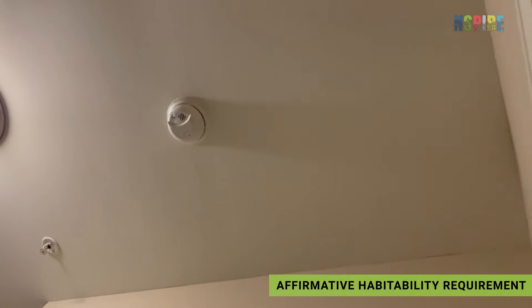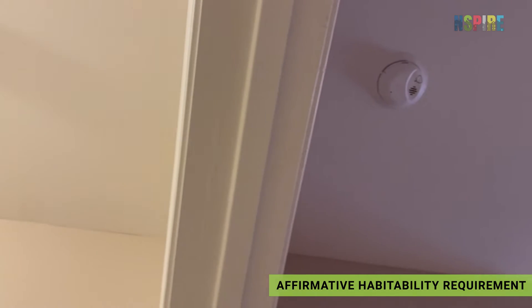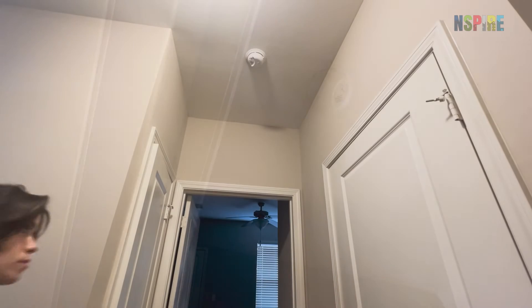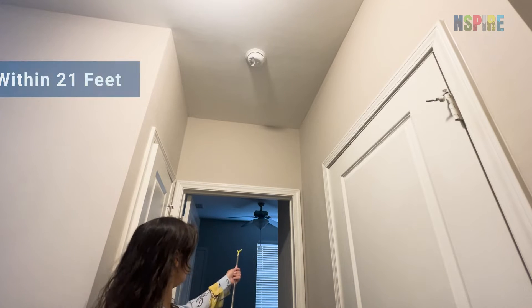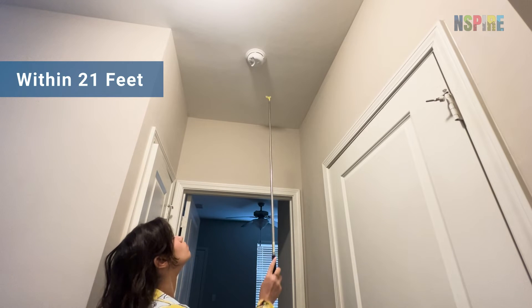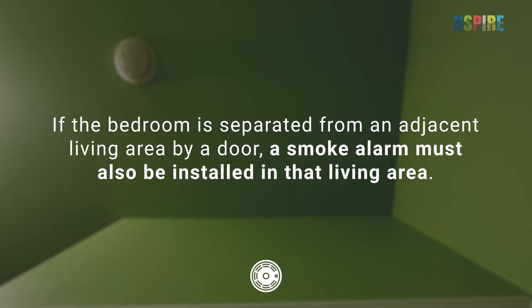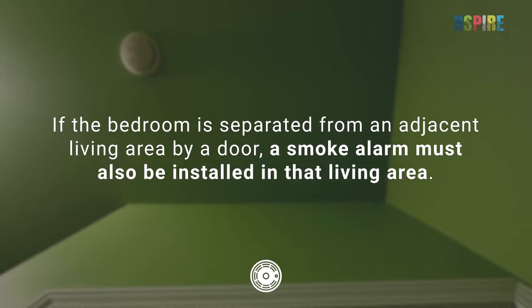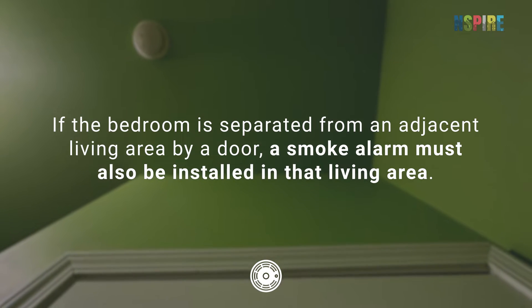In the unit, check that smoke alarms are installed inside and outside each bedroom. Smoke alarms installed outside of the bedroom must be within 21 feet of the bedroom door. If the bedroom is separated from an adjacent living area by a door, a smoke alarm must also be installed in that living area.